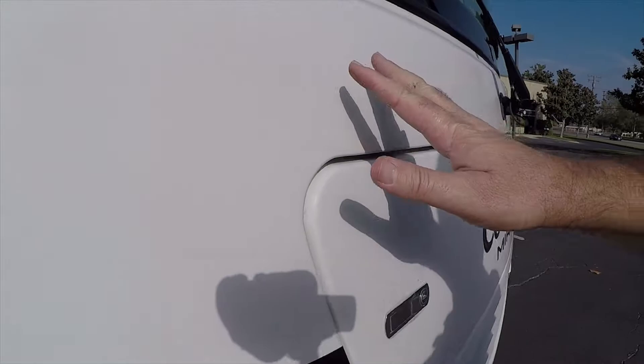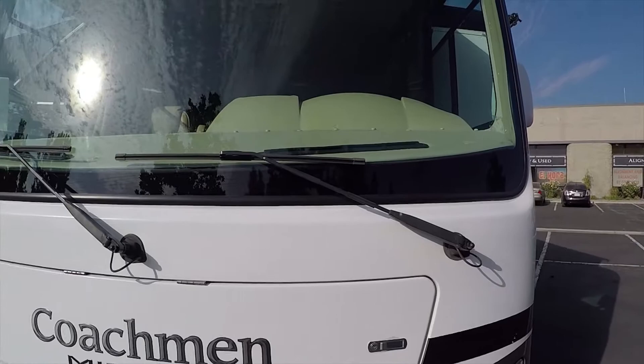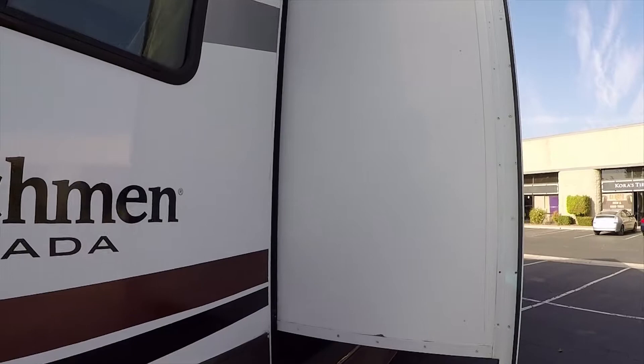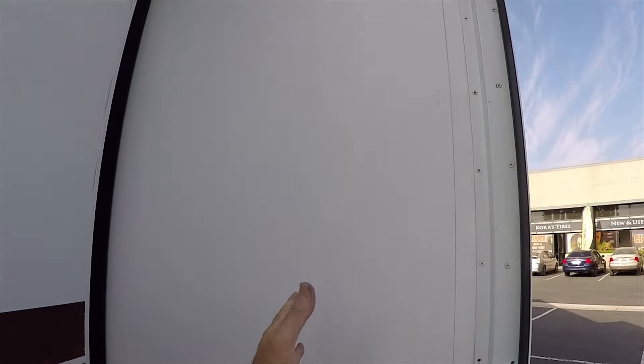Even the front is smooth, glossy fiberglass. There's only one small tiny chip in the windshield, and this only has approximately 6,000 miles on it as we're filming this video. Two big slide outs — notice how deep they are. Some slide outs only come out 12 inches, some 24 inches; this one comes out about 30 inches — almost three feet.